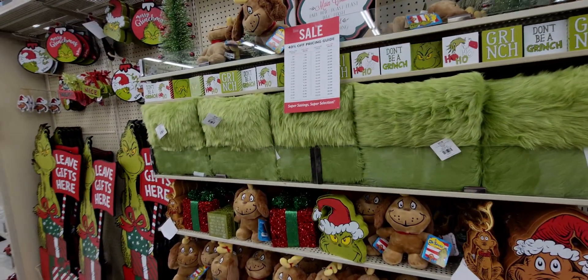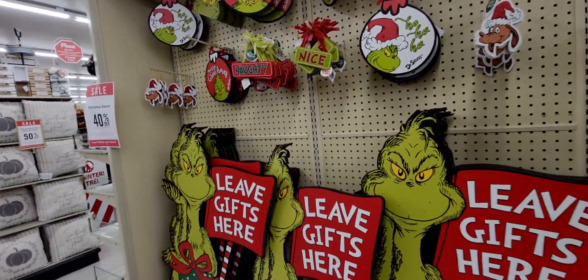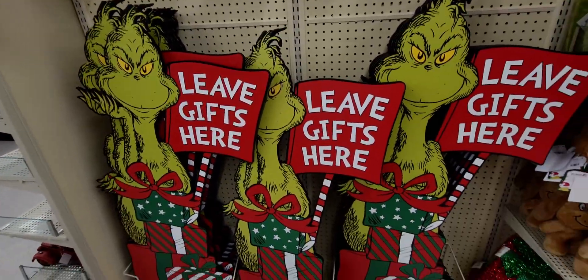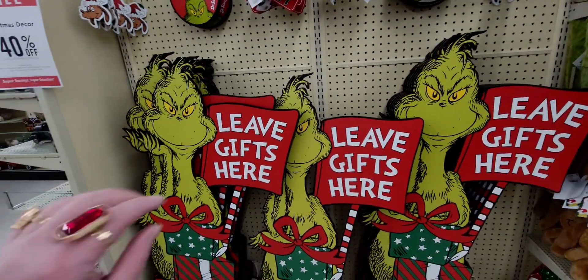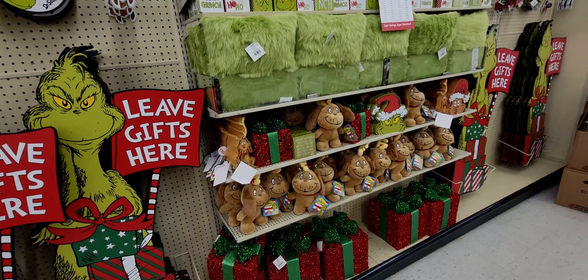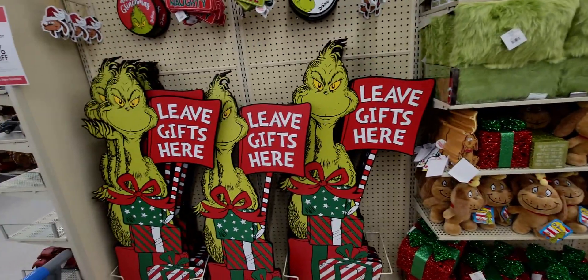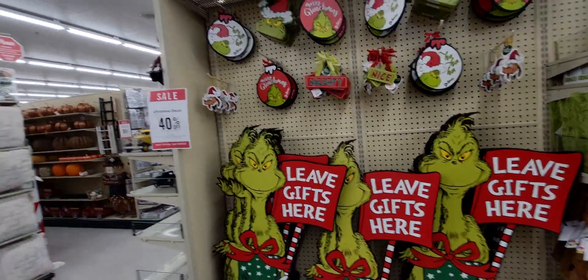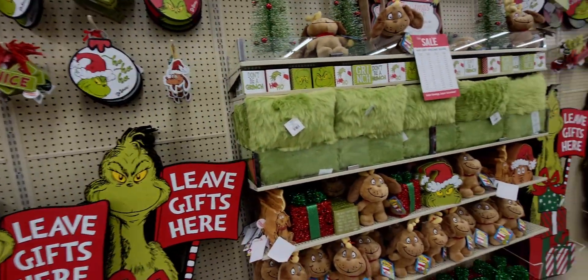Hi everybody, welcome back to my channel, it's me Sarah Starr, and I am at Hobby Lobby in the Christmas decor aisle — 40% off! This is amazing, you guys. Very vibrant, beautiful colors here. They're still setting up but they have a ton of Christmas out, and fall is 50% off as well, so really really good deals.